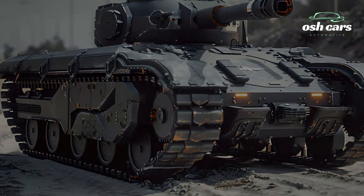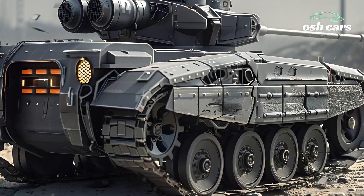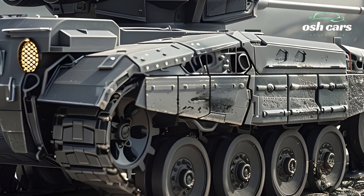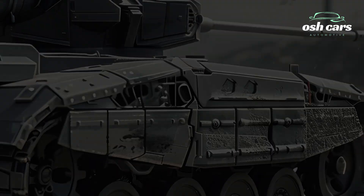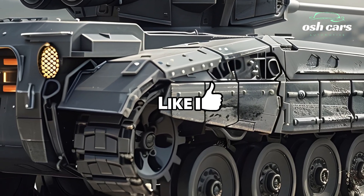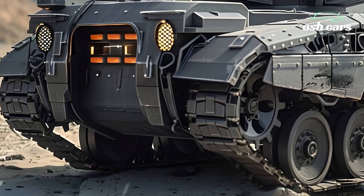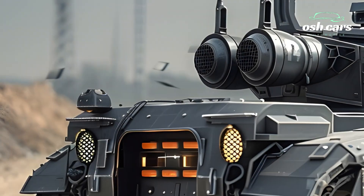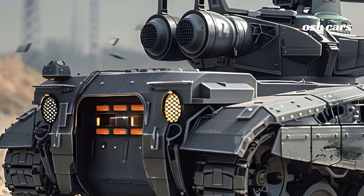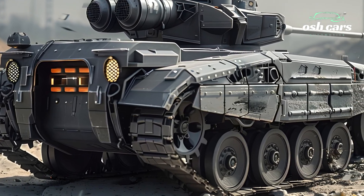Exploring the 2026 M2A4: Advanced Features and Combat Readiness. The 2026 M2A4 marks a significant evolution in the lineage of the Bradley Fighting Vehicle, combining advanced features with enhanced combat readiness to meet the demands of modern warfare. As the latest iteration in the M2 series, the M2A4 is designed to deliver unmatched versatility, protection, and firepower, ensuring its effectiveness in a wide range of combat scenarios.